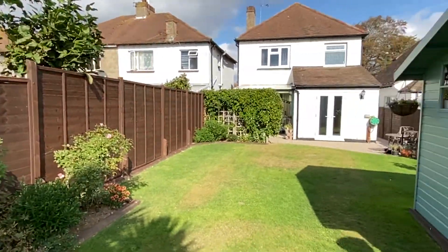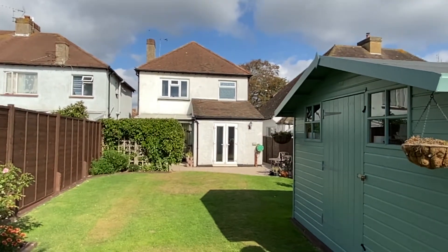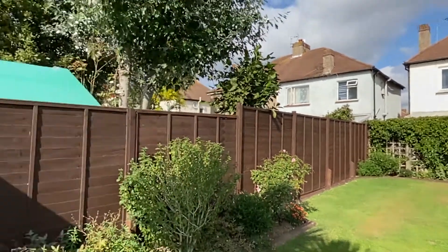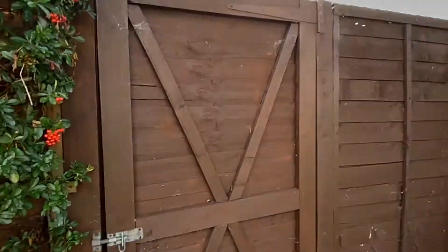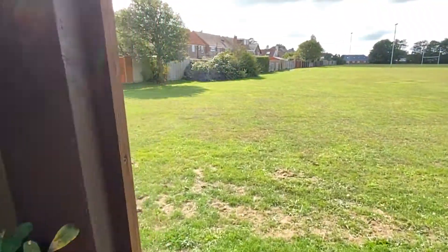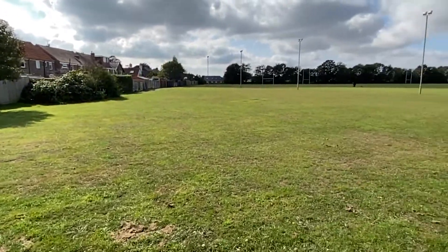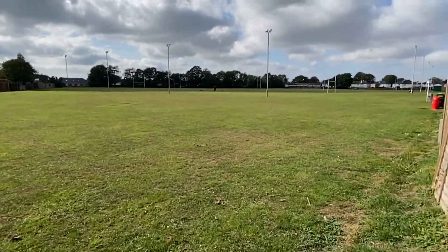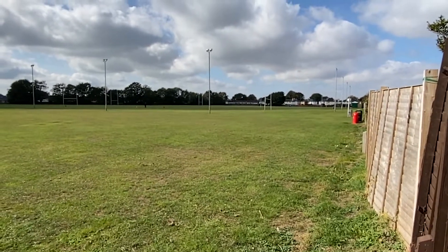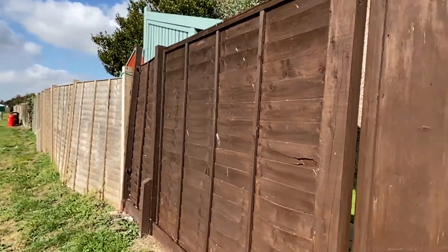Coming back round to get a better handle on the dwelling itself — a very attractive detached 1930s built home. Through the back gate we have the rugby playing fields, so this is not going to get built on any time soon. And if you're into sports fields, it's right here through the back of your very own garden gate.